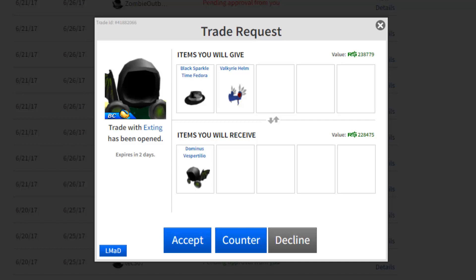Dominus Vespertilio — I can already tell this trade is bad. This guy wants my Black Sparkle Time Fedora and the Velk Helm for his Dominus Vest. Not many people like it — it's like the trash bag Dominus, that's its nickname. Each Dominus has a nickname: the Aureus is called the golden toilet, the Prefectus is called acne or pimples. I'm giving 250k plus 55 to 60k — that's 305k for something that's like 280 to 290k. I'm definitely overpaying by way too much.